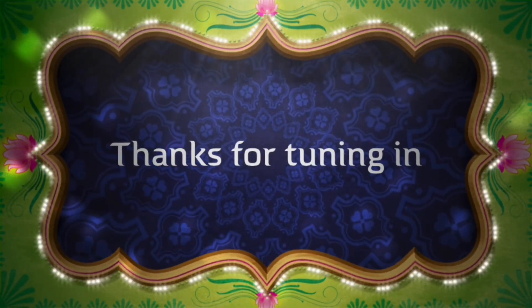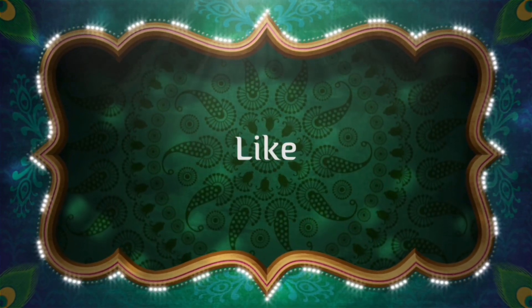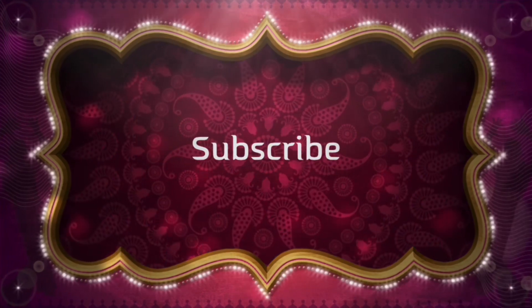If you liked the video, go ahead and give it a thumbs up. Don't forget to hit the subscribe and notification button so you won't miss any future content or if I go live. Until next time on Drew's Food Reviews — cheers, everybody. Oh yeah, it's good. Cheers, everybody.